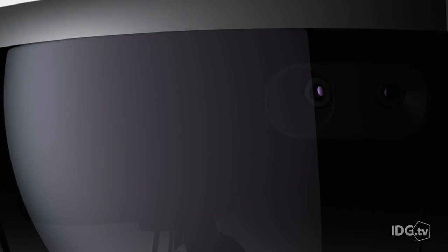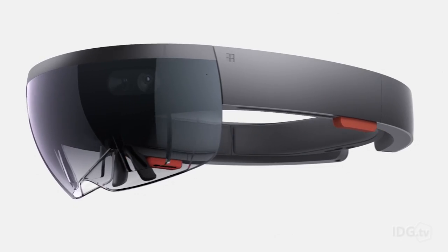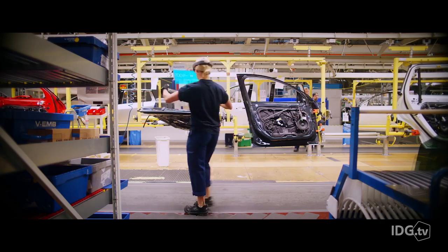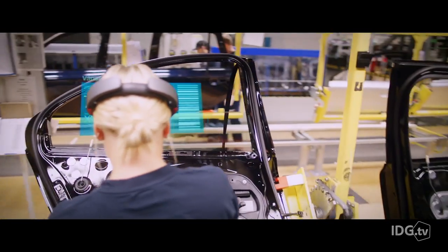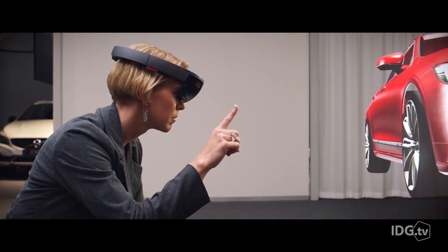HoloLens isn't a virtual reality headset — it overlays computer images on the real world, and that's something that's completely new. That's why Microsoft needs to keep demonstrating how it can be used, so developers might get some inspiration for their own apps.